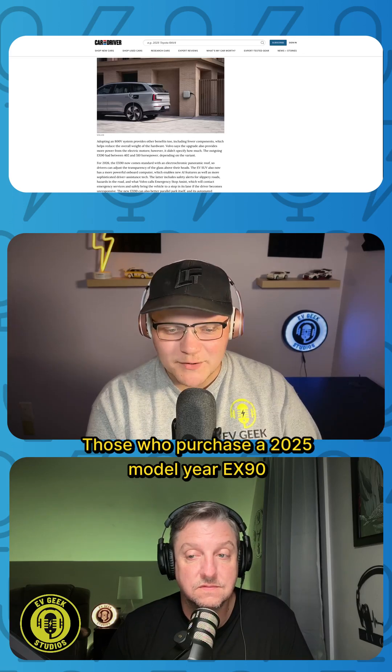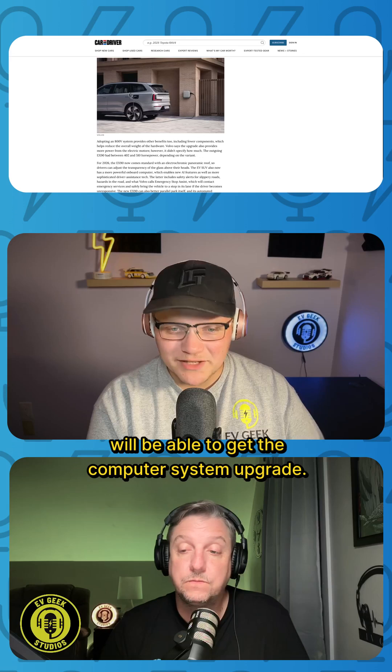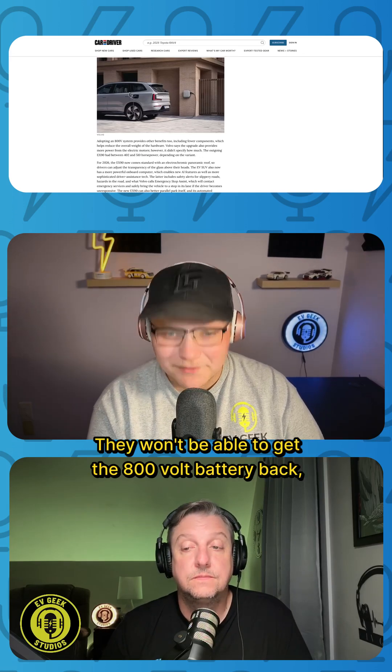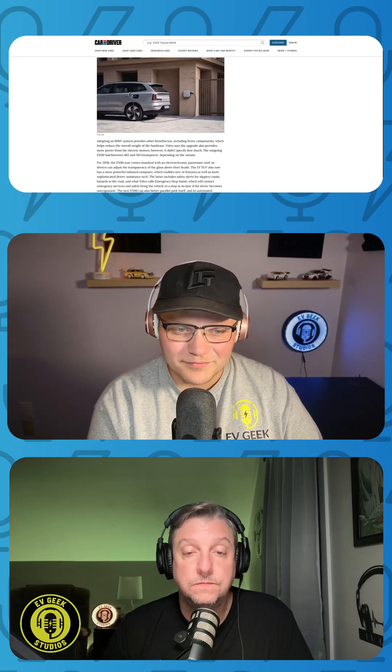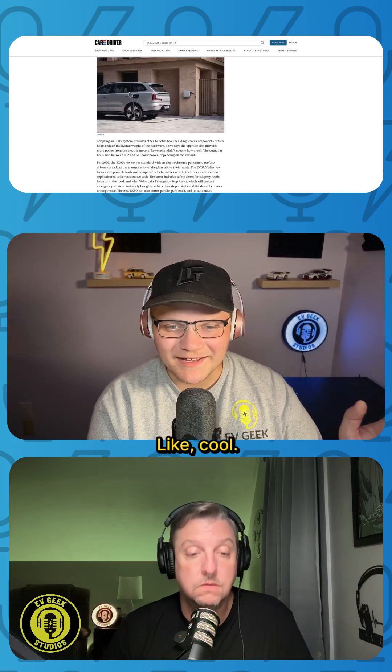Here's what's still cool: those who purchased a 2025 model year EX90 will be able to get the computer system upgrade. They won't be able to get the 800-volt battery pack, but they will be able to get the computer upgrade. Volvo has stated it will be available through a service appointment — which is pretty cool.